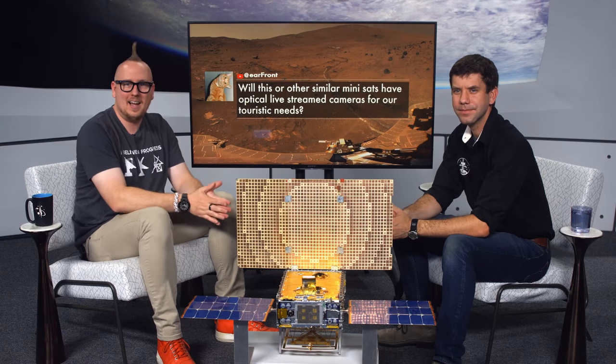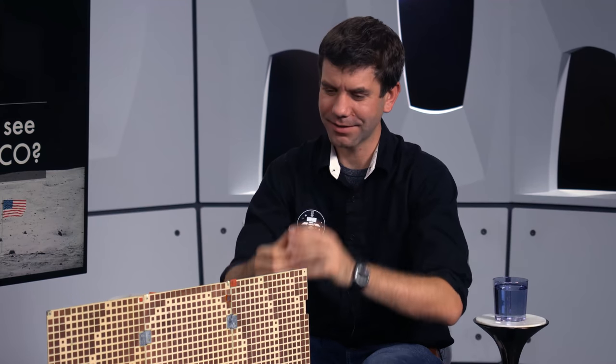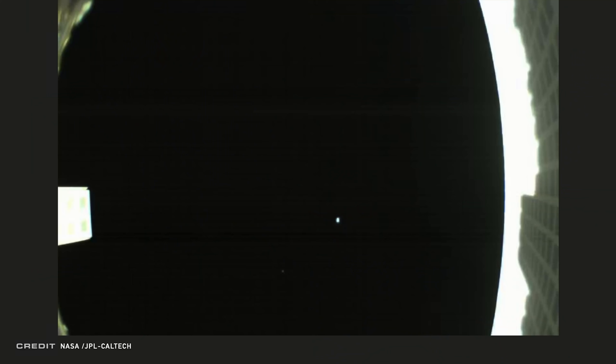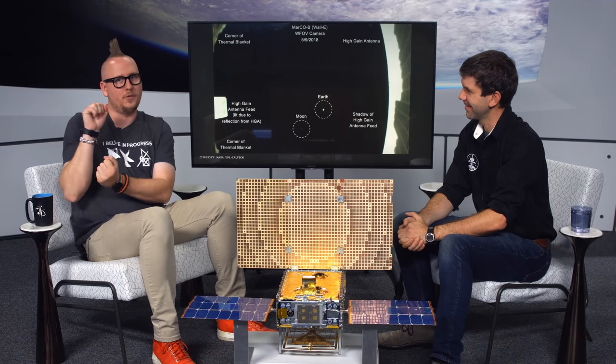How excited were we to see MarCO's images? That first Earth and Moon photo was one of the best days on MarCO. The team that set up the sequence wasn't the first to see it — I was the only one who could get that data and translate it. I made them wait to reveal it to the entire team together. The Mars image was put on the screen in the room during landing; we didn't show it publicly until about an hour later during the press conference.